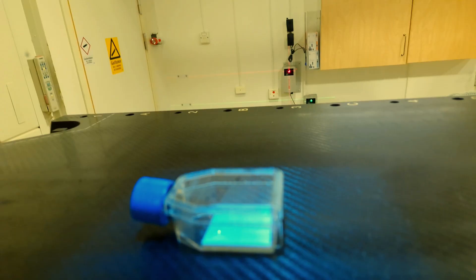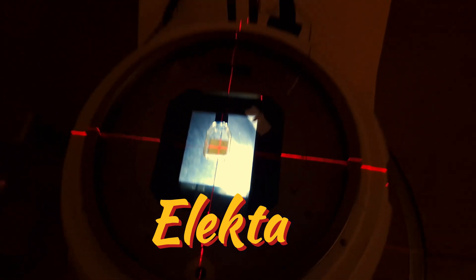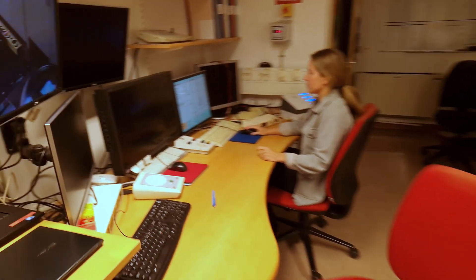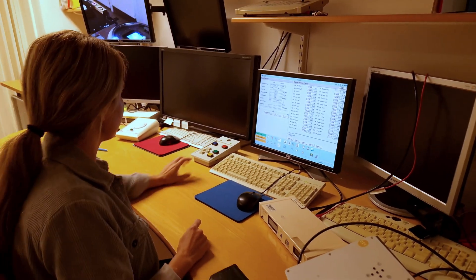We will give radiation to these cells to show you how cool it is, using this modified electro machine. By the way, this is Elise, a PhD student and an expert on flash radiotherapy, and today she will be our guide.